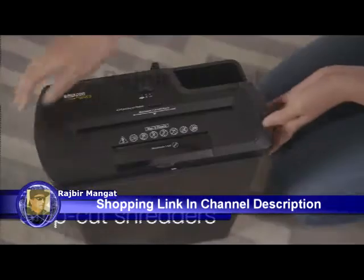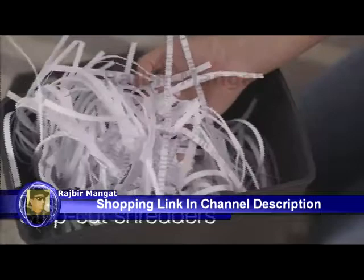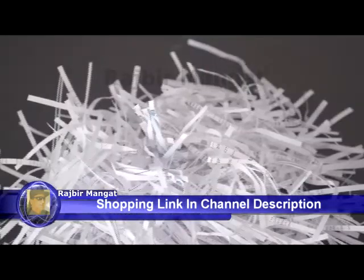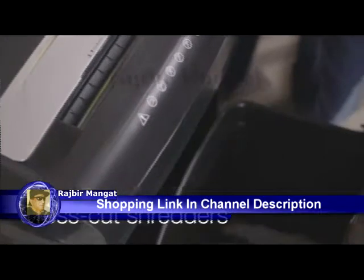Strip cut shredders are the most basic types of shredders. They use rotating blades to cut narrow strips of paper as long as the original sheet you are shredding. A standard strip cut shredder will cut a piece of paper into around 30 strips.